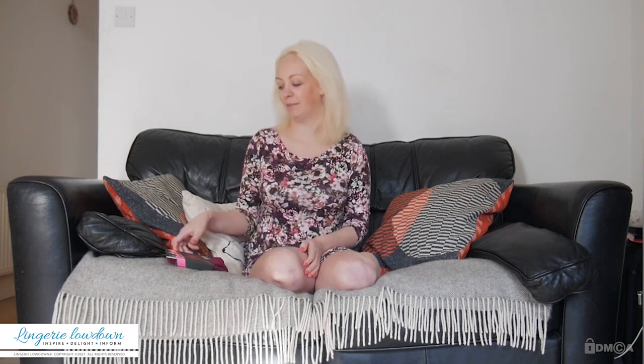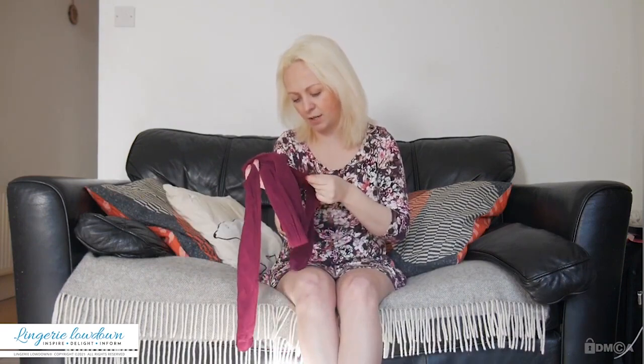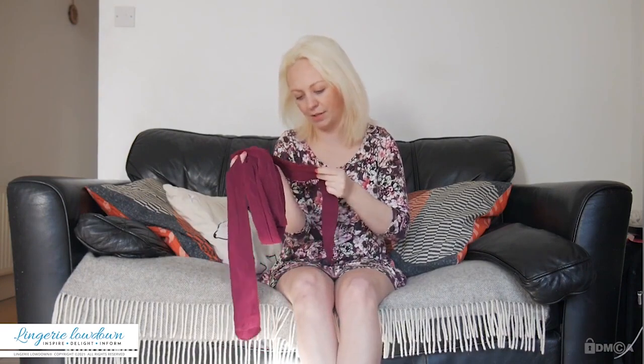Today I have a product from Gypsy. These are called Gypsy Venice Plum Tights. They're quite delicate, which you would expect for this kind of material.